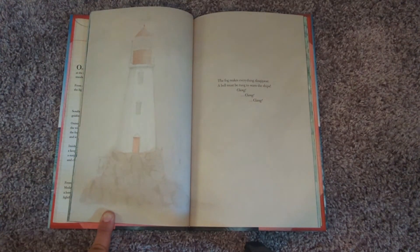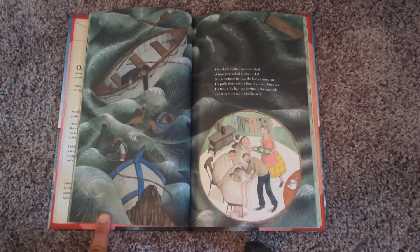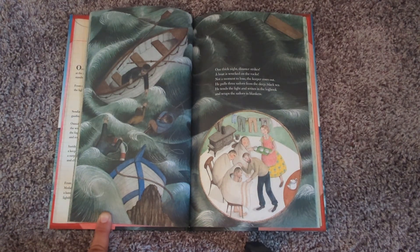The fog makes everything disappear. A bell must be rung to warn the ships. Clang, clang, clang, clang. One thick night, disaster strikes. A boat is wrecked on the rocks. Not a moment to lose, the keeper rows out. He pulls three sailors from the deep black sea. He tends the light and writes in the logbook and wraps the sailors in blankets.